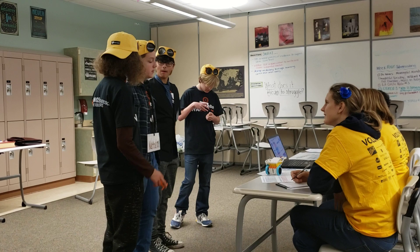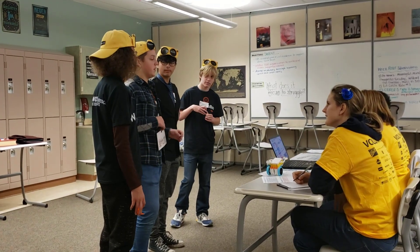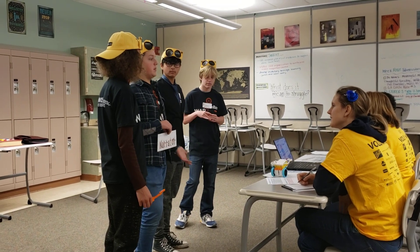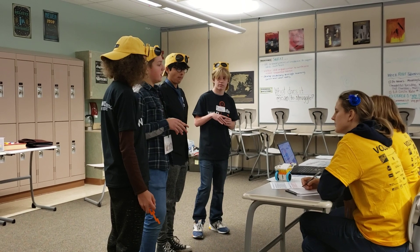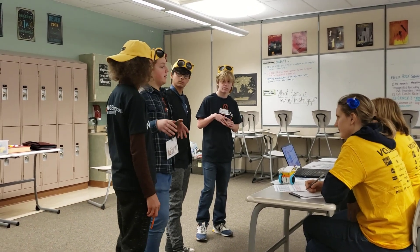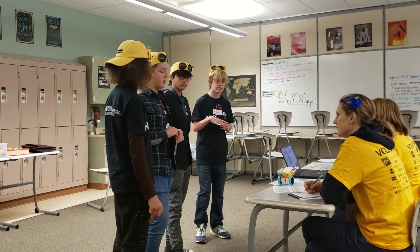We all kind of worked together on making it all, helping each other with different kinds of missions. Like Tomasi helped me with making it able to move forward after turning, and we helped each other with the coding and building.